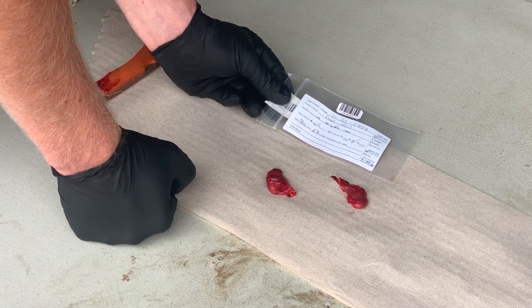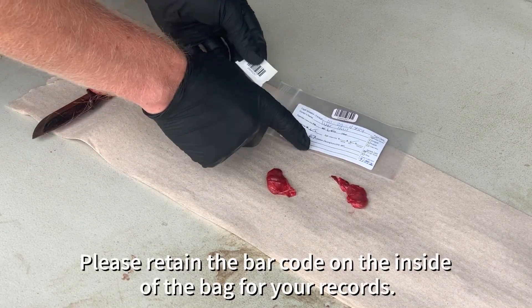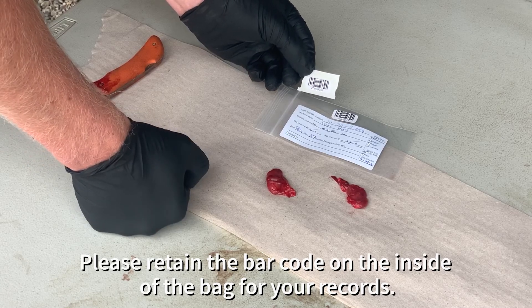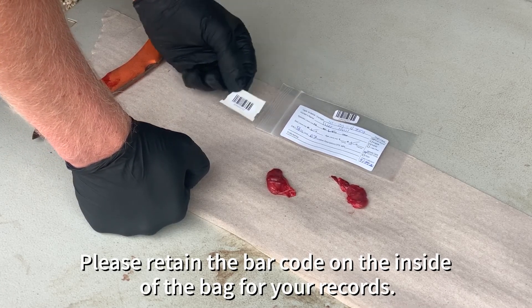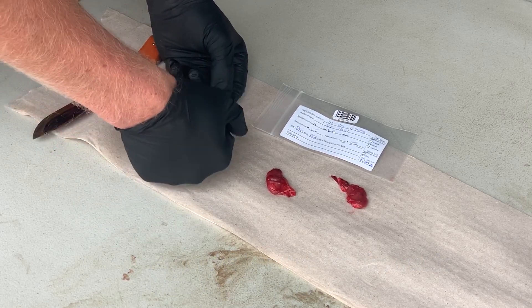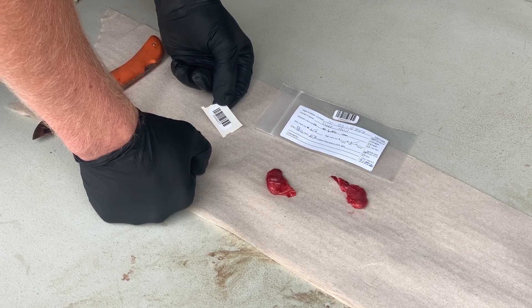Once you have the lymph nodes removed, fill out the sample bag completely. Remove the spare barcode sticker that you'll find in the bag and keep it so that you can track the results of your animal. Place the lymph nodes into the sample bag and then place the bag back into the ammo can where it came from.